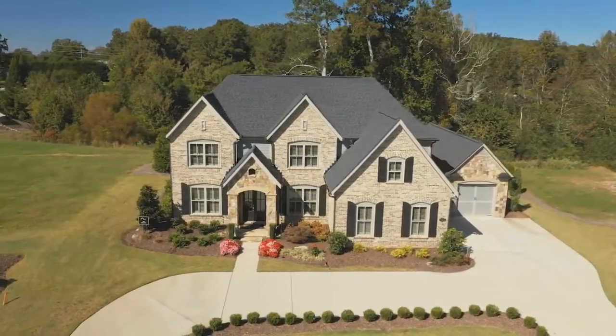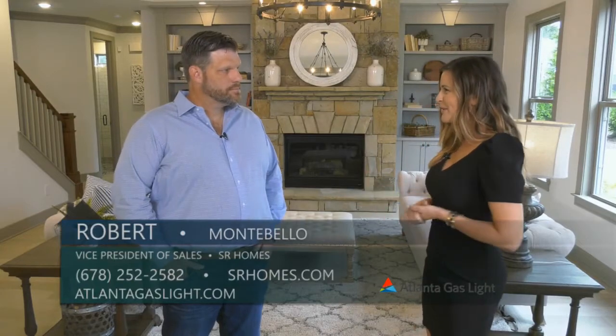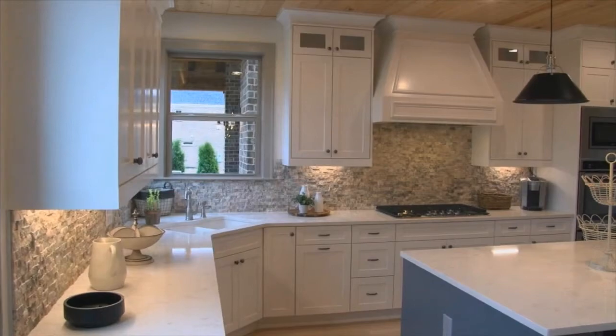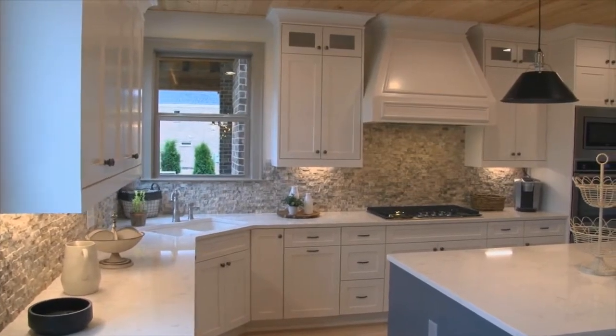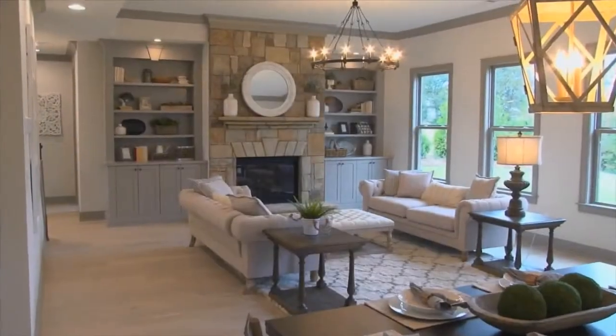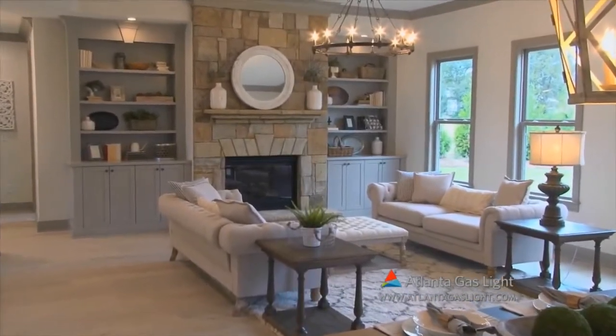Well, this is a gorgeous model home. These homes truly are beautiful. So can you tell me a little bit about the homes here at Montebello? Absolutely. Our homes feature custom cabinets, really upgraded features throughout — the trim packages, flooring, and tile packages that we offer. Each home is built with the homeowner's comfort and needs in mind.